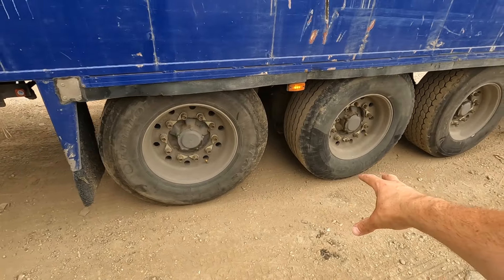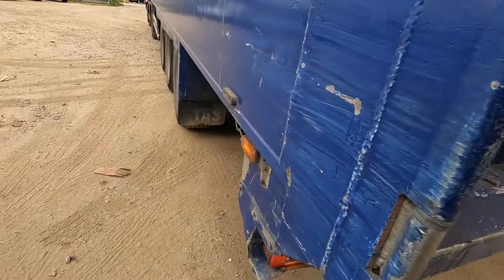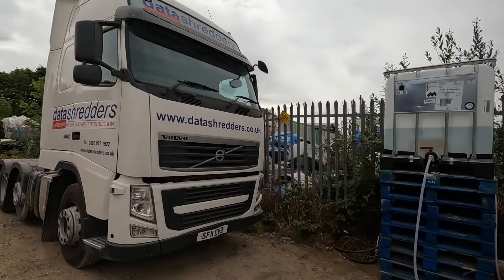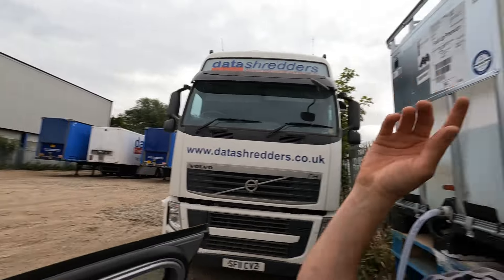Tires are all good, wheel nuts look all good, that's shut properly, marker light is on. It's all secure. There's a marker light missing off here — talking of marker lights, I've got something in my car I'll go and get in a minute. All good, all good — we're ready to go, I just need to get something out of my car.